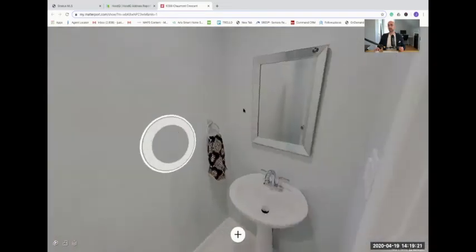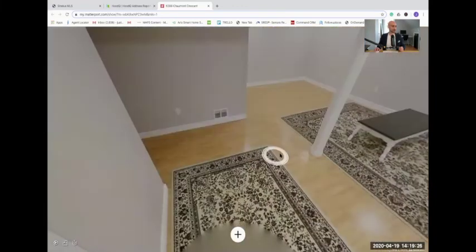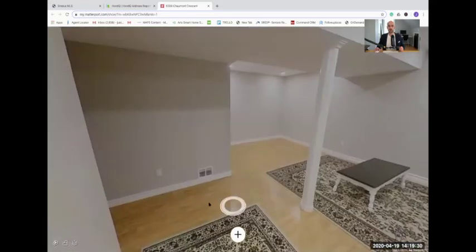There's nice little baseboard heat — you'll find that very commonly in basements. The furnace and AC of this home are about eight years old, and the windows are about 15 years old.